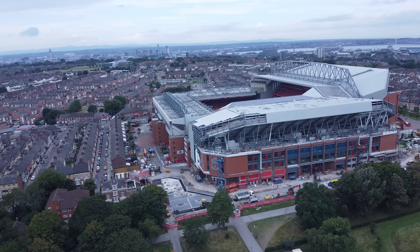Hello there, today we were back down at Stanley Park to give you the latest update on what's happening at the Anfield Road stand expansion.